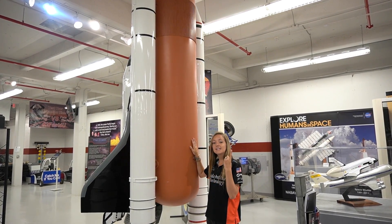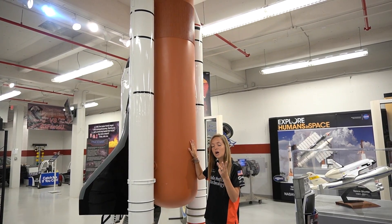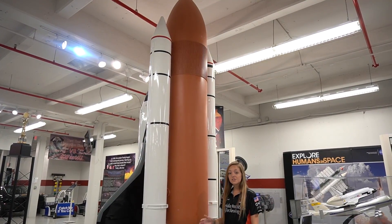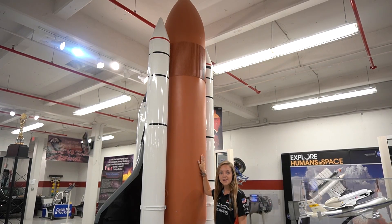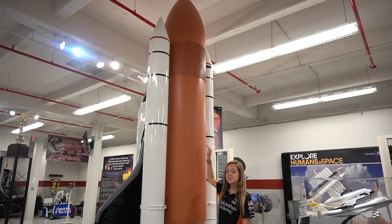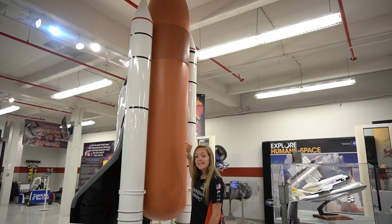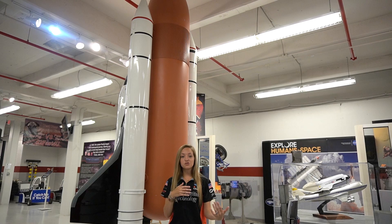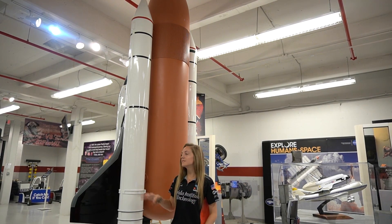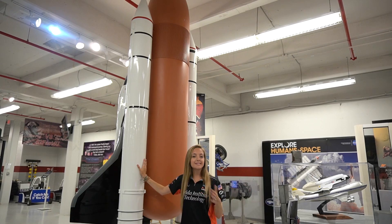The external tank has three primary structures: a liquid hydrogen tank, an inter tank, and a liquid oxygen tank. The liquid oxygen tank is located at the very top and the liquid hydrogen tank is at the bottom. Between them is the inter tank, which is the structural connection that receives and distributes all of the thrust loads from the solid rocket boosters between the tanks.